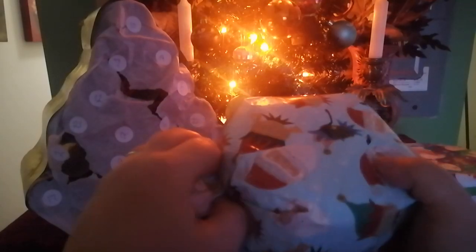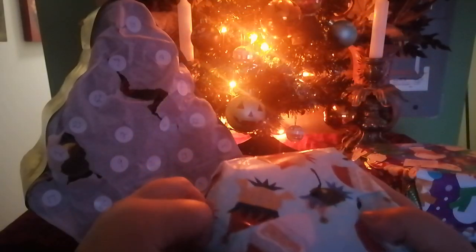Anyway, enough chatter. Let's see what's up for day three — day three! Yay! Feels like more yarn! I love this. I love doing this so far. Advent calendars are the best.